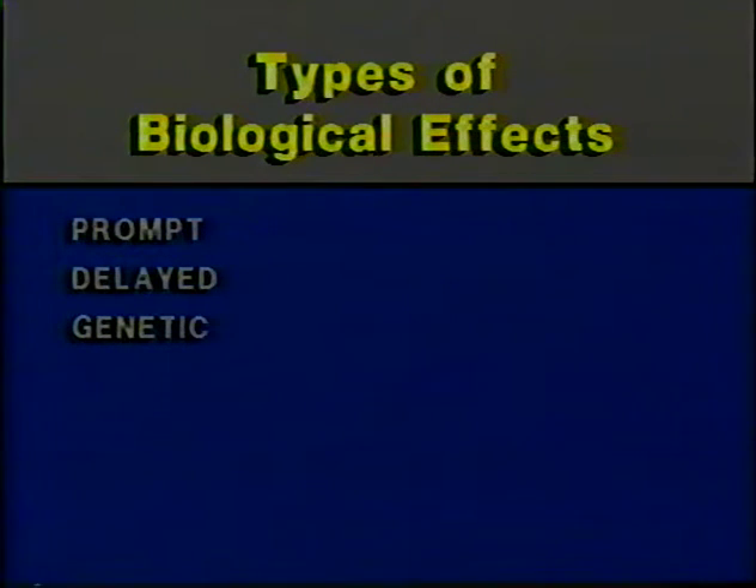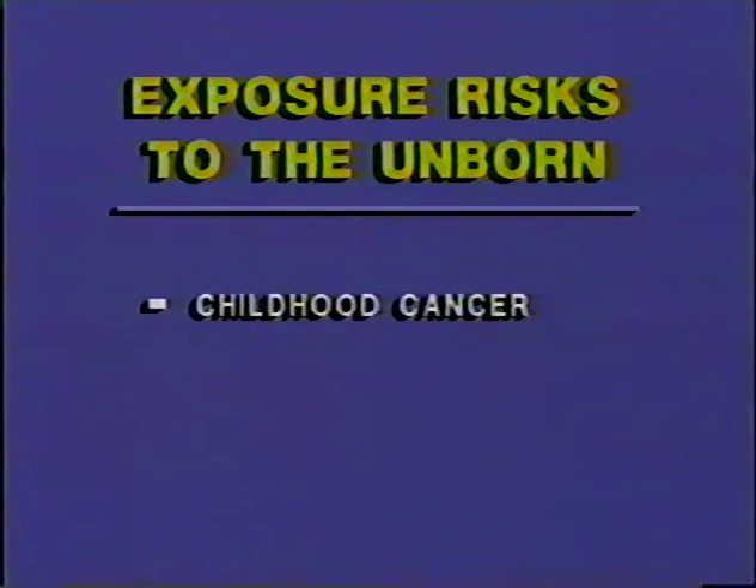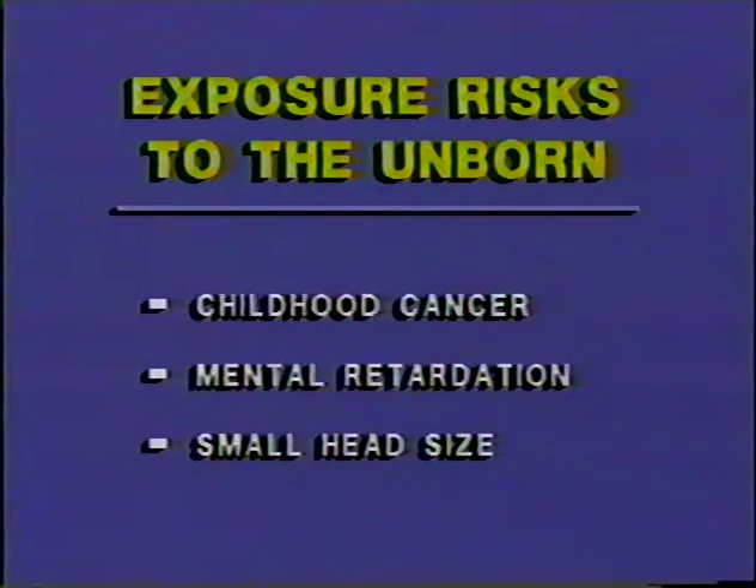The fourth category of effects is the possible health risks to children of women who are exposed to radiation during pregnancy — prenatal effects. This is an area where we have a great deal of concern for the worker and, in a hospital, for a patient who may be pregnant and who receives radiation exposure. The principal risks to the unborn from exposures during embryonic and fetal stages are childhood cancer, mental retardation, and abnormally small head size.